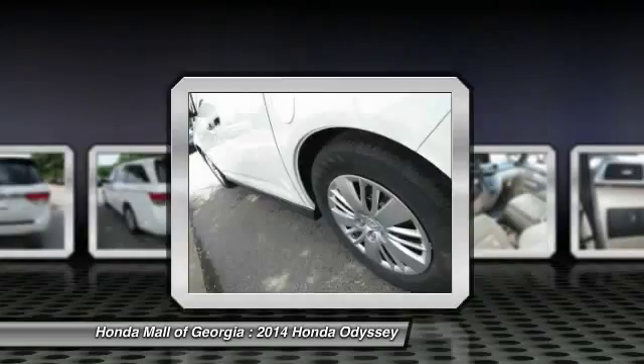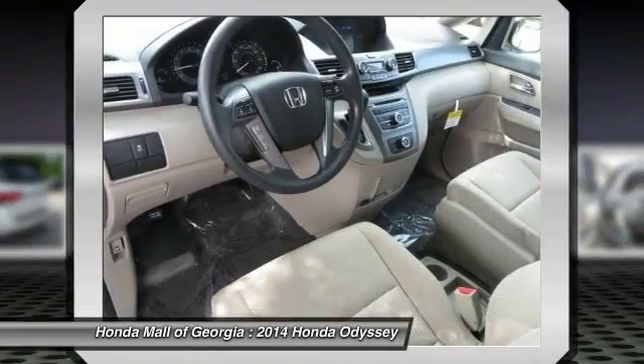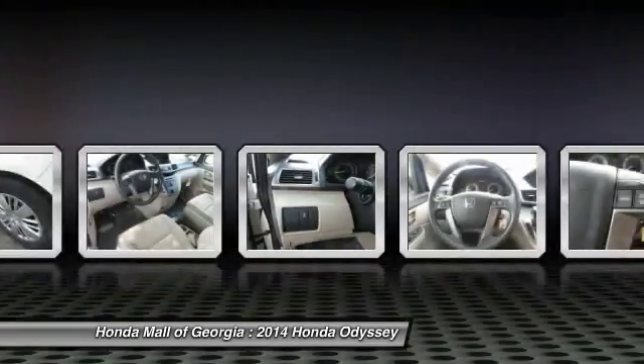Steering wheel audio controls, air conditioning, driver airbag, power steering, adjustable steering wheel, and cruise control.